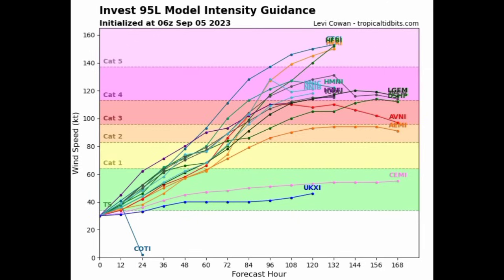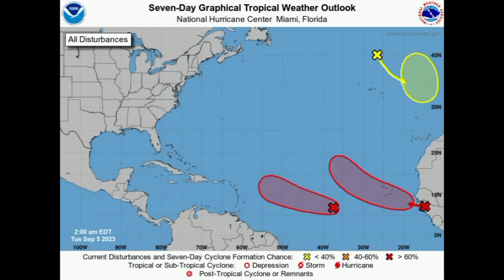Recent systems such as Idalia and Franklin have affected Bermuda, so let's see if this next brewing tropical cyclone brings any impacts to the island over the next several days. Again, we have to keep watch as there can still be some shifts in what is expected. To summarize: we've got the remnants of Franklin that may try to redevelop, we have the next tropical wave making its way off the African coast that we're likely to see become something, with formation chances at 70% through the next seven days.